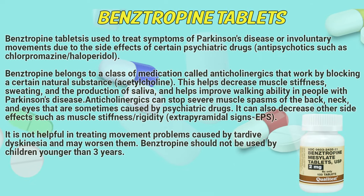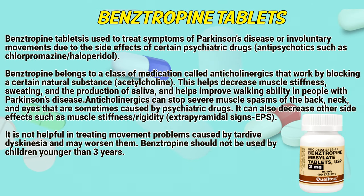Bainstrapin tablets is used to treat symptoms of Parkinson's disease or involuntary movements due to the side effects of certain psychiatric drugs, antipsychotics such as chlorpromazine and haloperidol. Bainstrapin belongs to a class of medication called anticholinergics that works by blocking a certain natural substance – acetylcholine. This helps decrease muscle stiffness, sweating, and the production of saliva, and helps improve walking ability in people with Parkinson's disease.